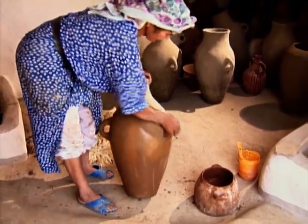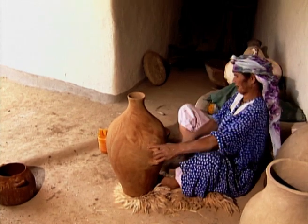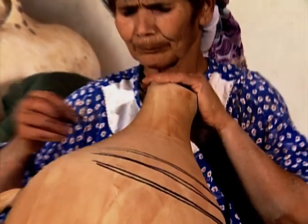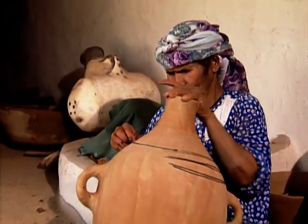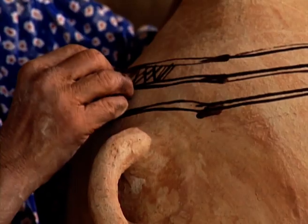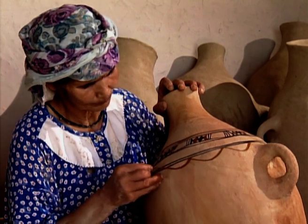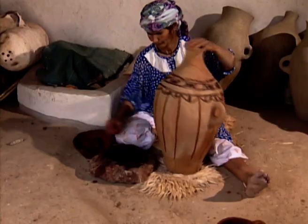Once the finished pots are dry, they can be dyed different colours before being painted. The villagers use pigments made from minerals. The decorative motifs date back to very ancient times and make these pots resemble genuine antiques.